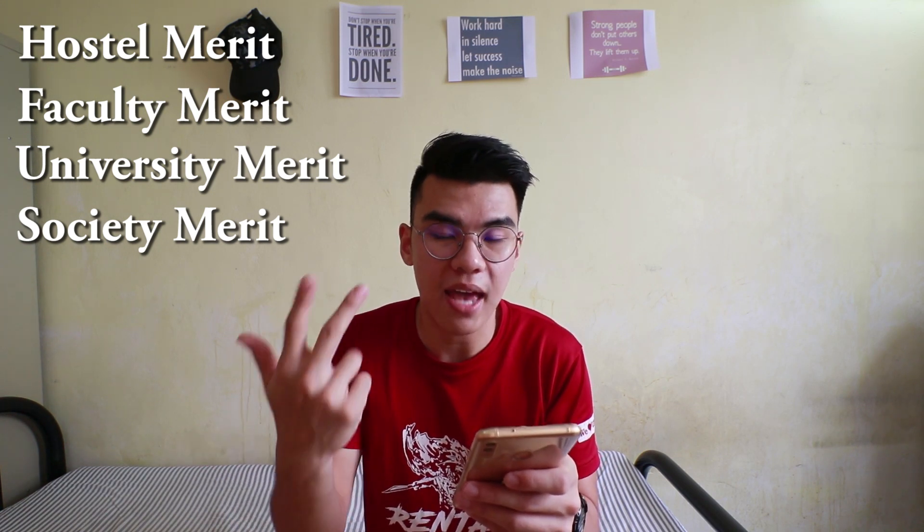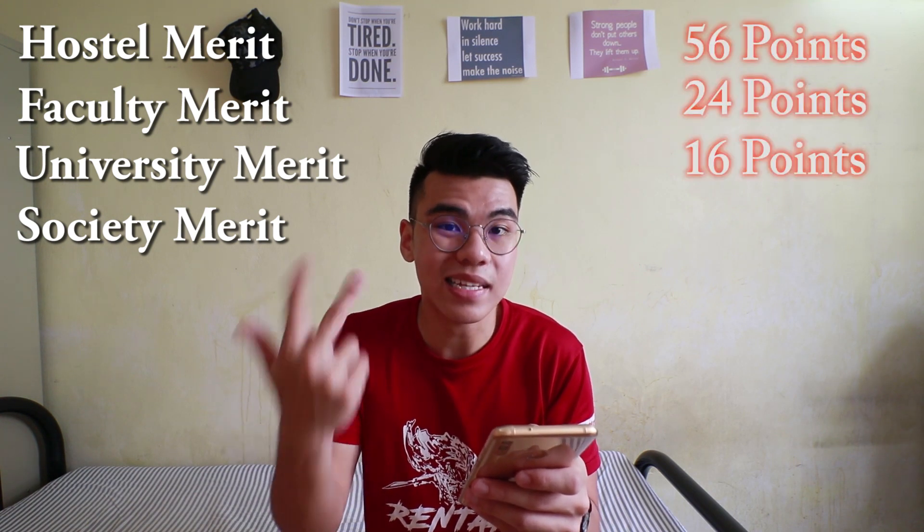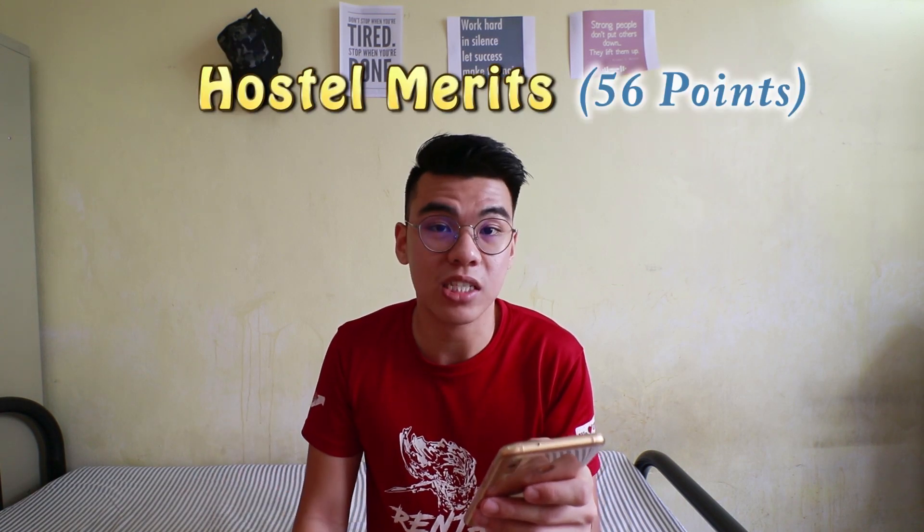The minimum merit points for Hostel Merit, Faculty Merit, University Merit, and Society Merit are 56 points, 24 points, 16 points, and 12 points respectively. First, let's talk about Hostel Merit — 56 points.